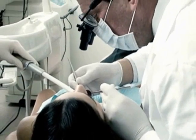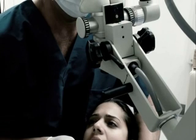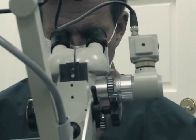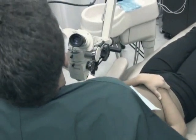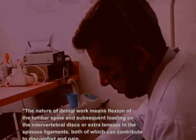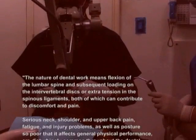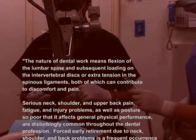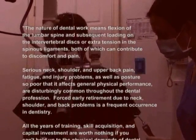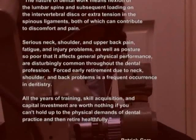Traditional dental work using loops and scopes can damage a dentist's spinal health. Medical experts have testified in an article in the ADA newsletter entitled 'Musculoskeletal Disorders in Dentists' by Patrick Carr: the nature of dental work means flexion of the lumbar spine and subsequent loading on the intervertebral discs or extra tension in the spinous ligaments, both of which can contribute to discomfort and pain. Serious neck, shoulder and upper back pain, fatigue and injury problems, as well as posture so poor that it affects general physical performance, are disturbingly common throughout the dental profession.